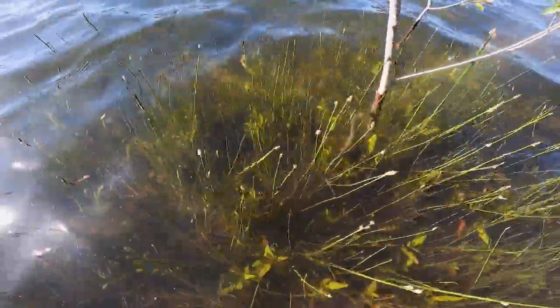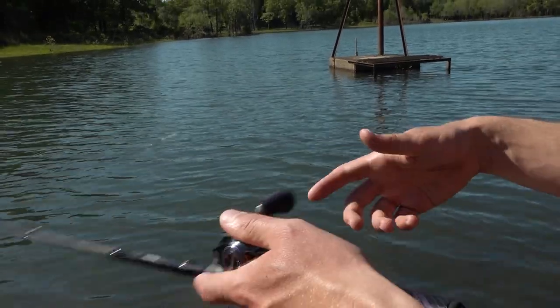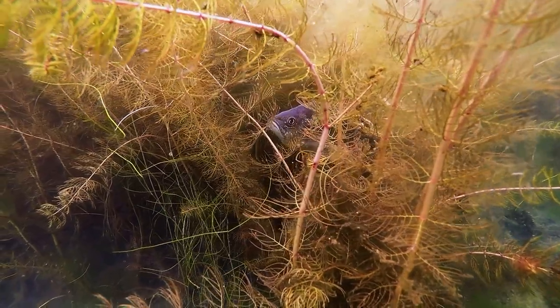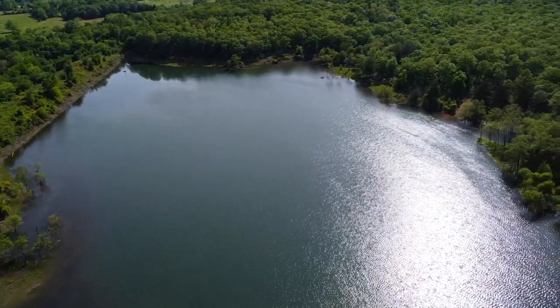The reason I'm using this bait is because we're fishing around grass — this pond is covered in grass all around the banks — and a prop bait is an excellent choice for that. It's an easy, slow-working bait, and something about this subtle action really imitates a bluegill in that shallow grass, and bass can't stand it.